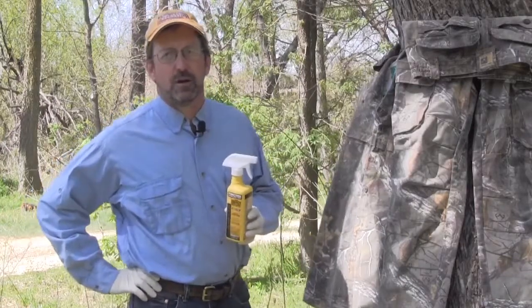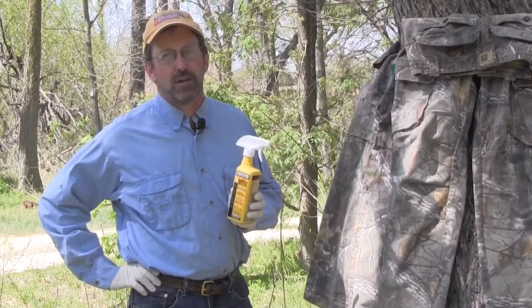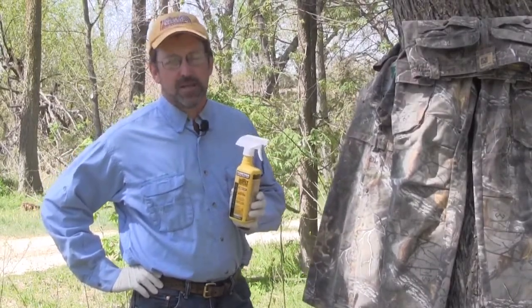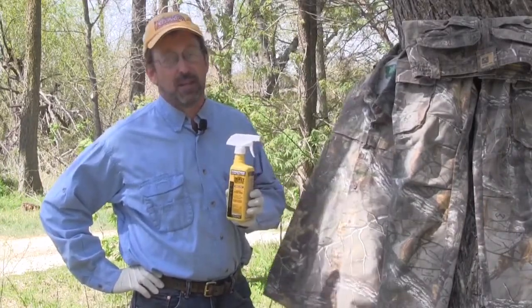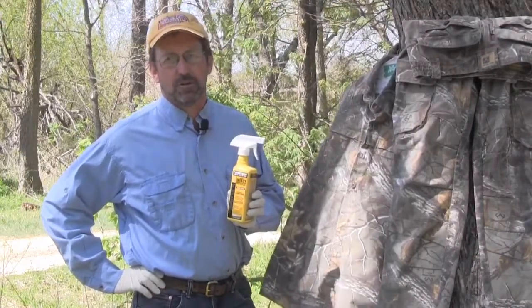Here's the outdoors writer photographer for the Wichita Eagle. These days, rattlesnakes and copperheads aren't the most dangerous things we face in the woods. In my opinion, it's ticks. Some estimates say up to 300,000 cases of Lyme disease start in the US every year, and that doesn't include other tick-borne illnesses like Rocky Mountain spotted fever or lone star tick disease.